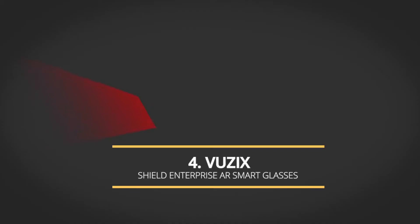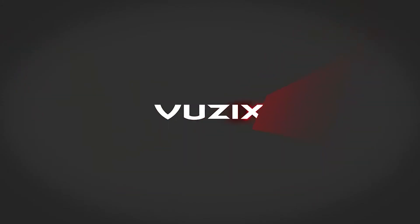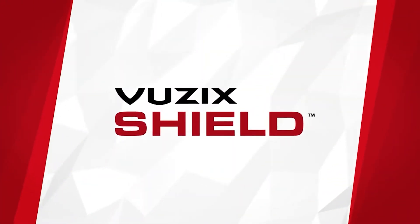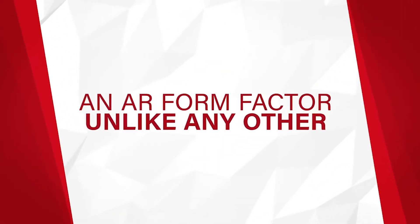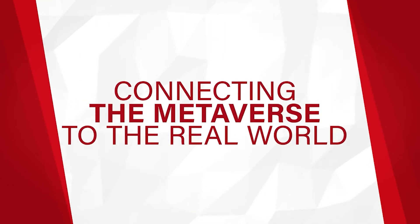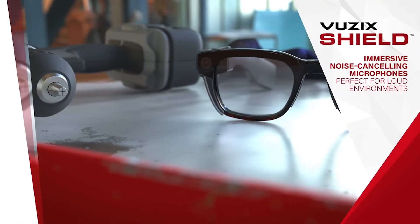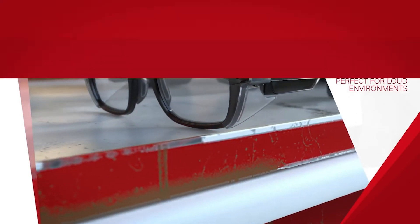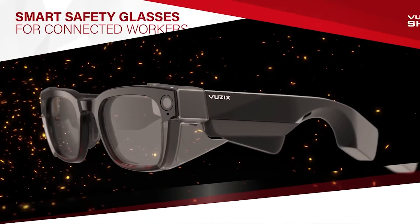Vuzix Shield Enterprise AR smart glasses are lightweight, stylish, prescription-ready safety glasses featuring a powerful 8-core CPU with Android 10 OS. Multiple noise-canceling microphones allow the user to make calls or use voice controls supporting multiple languages for UI navigation and integration. Vuzix Shield smart glasses feature ultra-slim binocular see-through waveguide optics technology powered by micro-LED high-brightness projectors, generating crystal-clear video with contextual information.